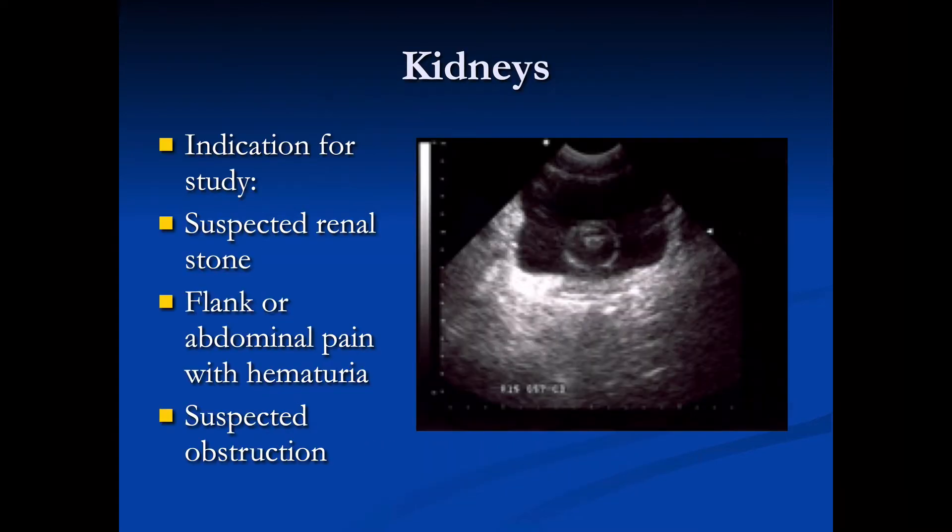So why would we look at the kidneys with bedside ultrasound? The main reasons are: do they have a renal stone, do they have hydronephrosis (which we would see better than a renal stone), do they have flank or abdominal pain or possibly hematuria, is their bladder draining, do they have a bladder obstruction, is the Foley catheter in the right place — these are all reasons why we would look at the kidneys with bedside ultrasound.